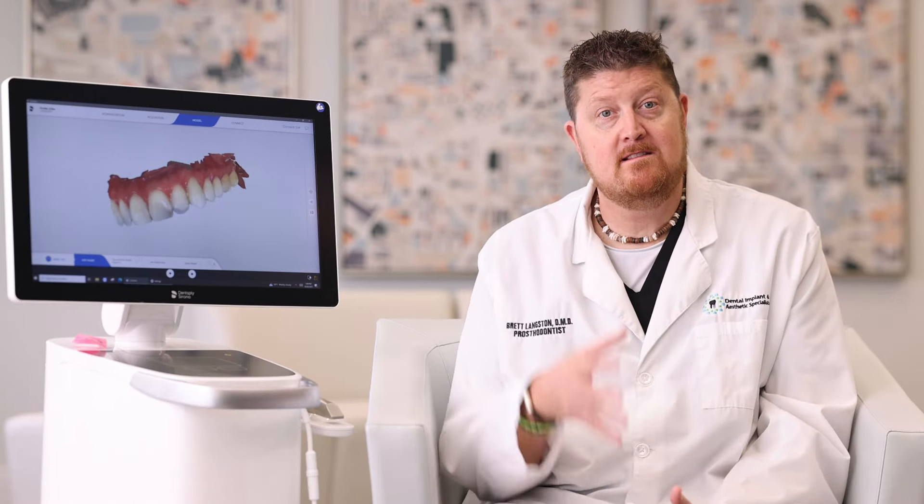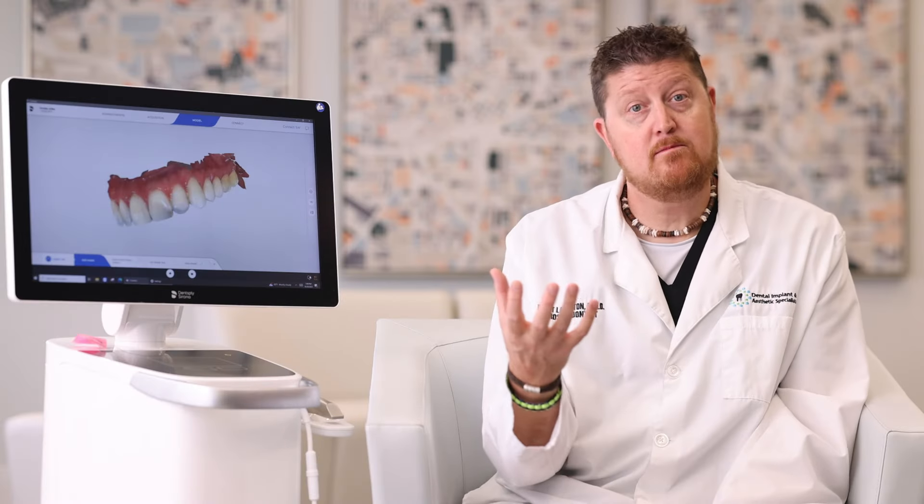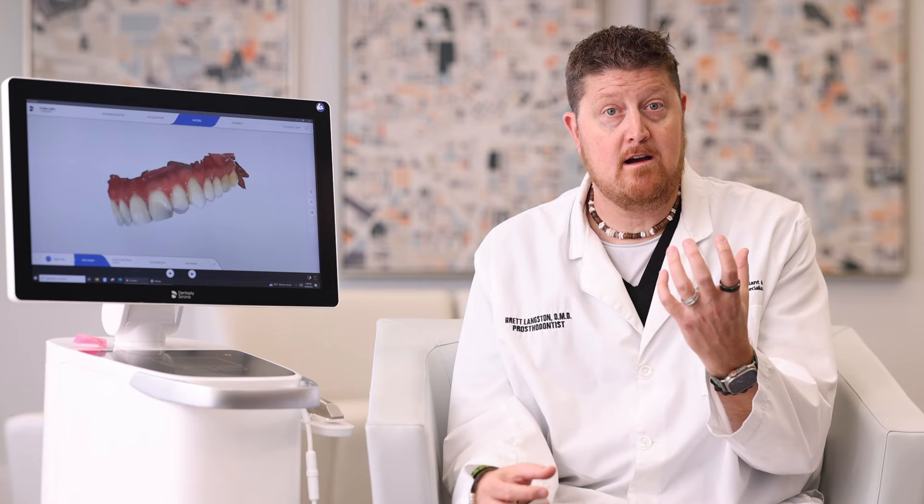This is also the scanner we use when we make same-day crowns. This allows us to go from having a broken-down tooth to your permanent crown cemented in place in less than two hours.